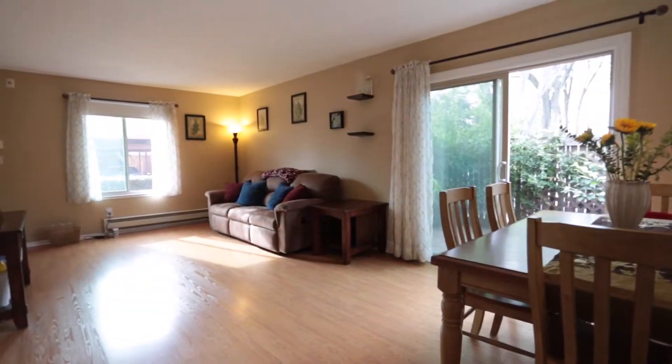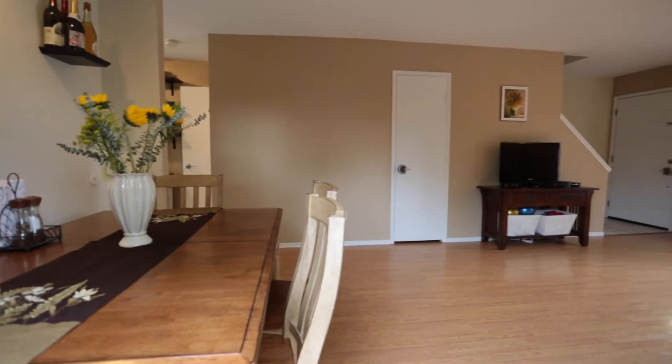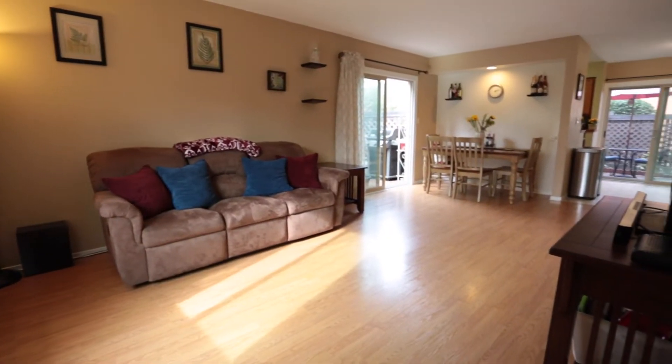As you step into the front door, you'll see a combination of living room and a spacious dining room. It also leads to a side yard where you can have barbecues and invite your friends over.